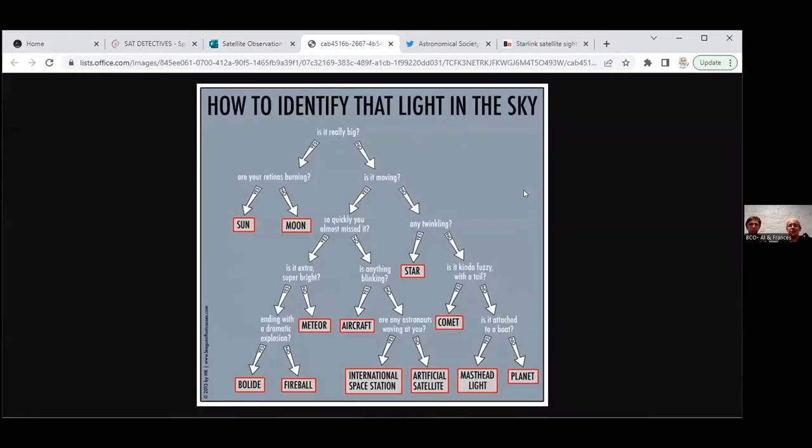So here it is up close. First off, is it a really big light? That lets you knock off the sun and the moon. Is it moving? A key feature of satellites — the ones we can easily spot — is they move compared to the ground and compared to the fixed stars. If it's going really, really quickly, that's probably a meteor or a fireball. So it's going to move slowly and steadily. If it's blinking, it's probably an airplane. If it's really bright with an astronaut at the window, that's the International Space Station. And other than that, you've probably found a satellite.